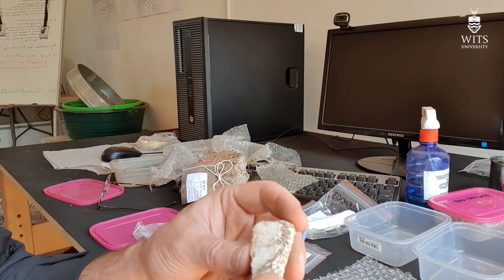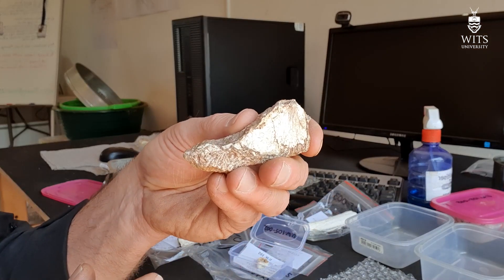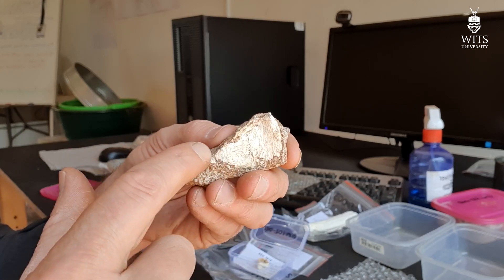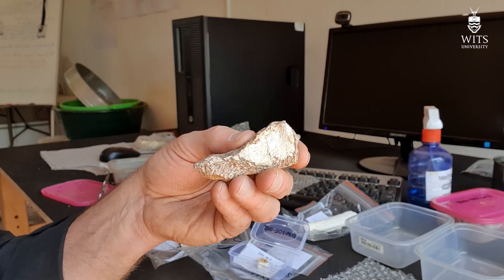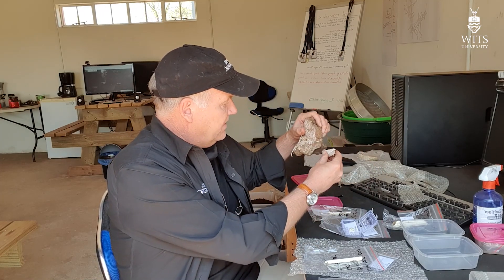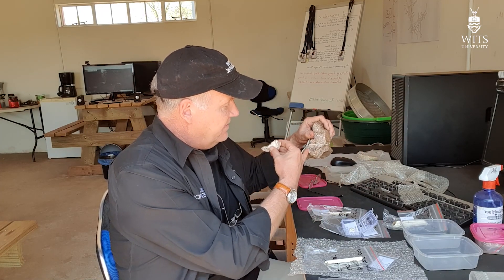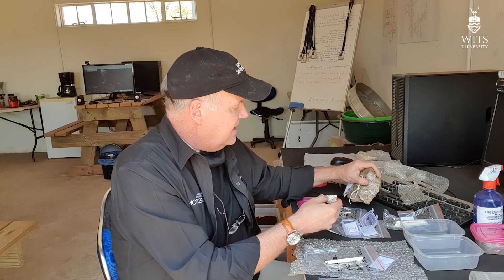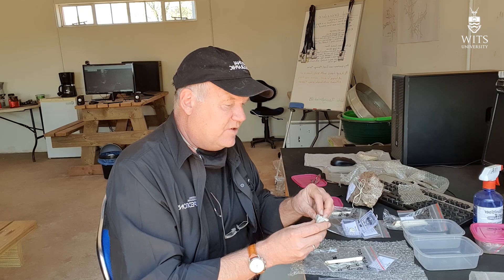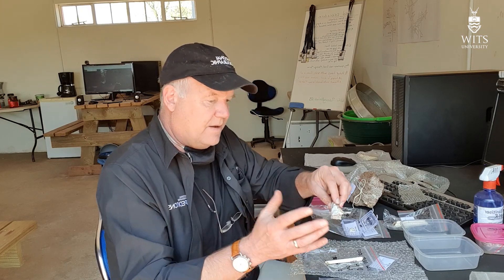Another piece that came out is this very thin, flat bone, which we're going to leave in rock like this. This appears to be the ascending ramus of a mandible — it would fit somewhere on the back of a jaw, broken like that. I don't think it's the same individual as that, but it could very easily be the individual this tooth came from.